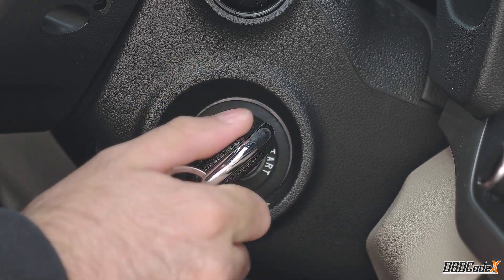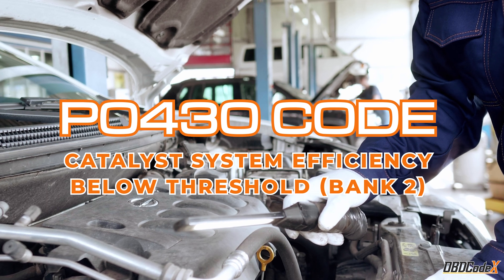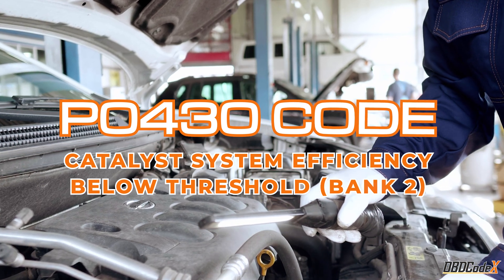What's up, car lovers! Today we're going to talk about the P0430 code. It might sound tricky, but don't worry, we'll break it down for you.